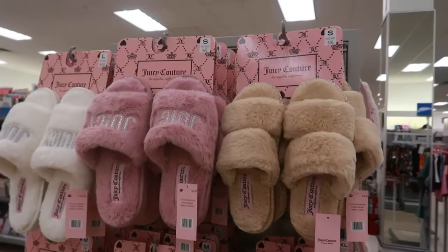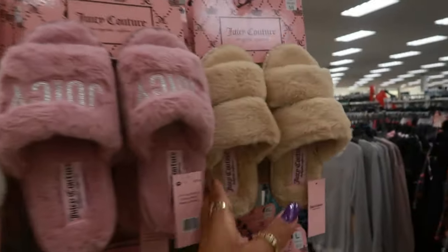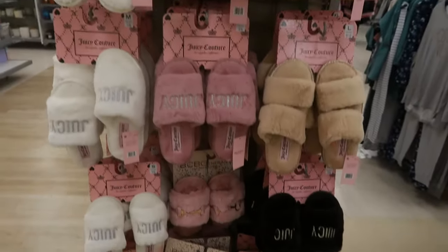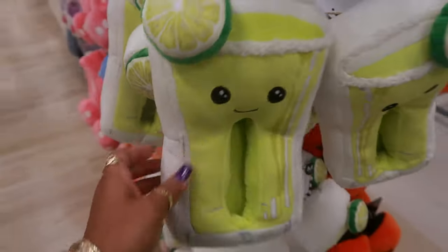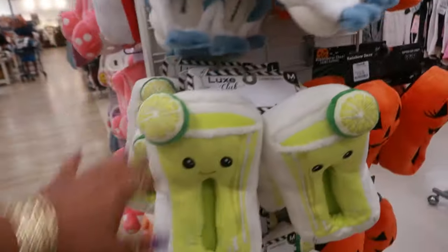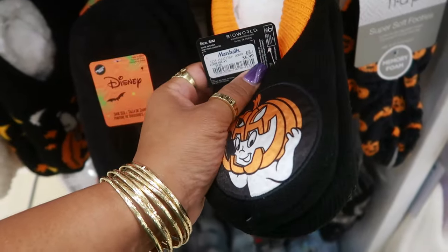You got some of the house shoes. Juicy Couture, $13. All of those are $13. You got black down there too. Like a cap. $15 and $15. There's Casper for $7.